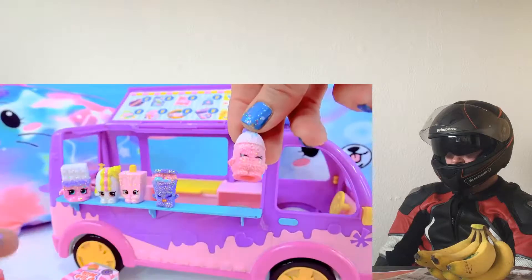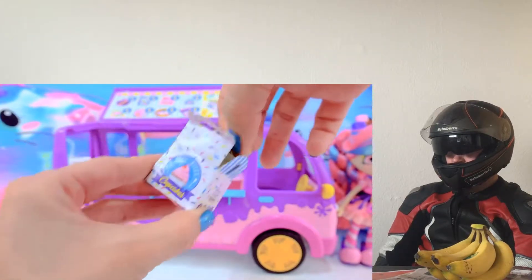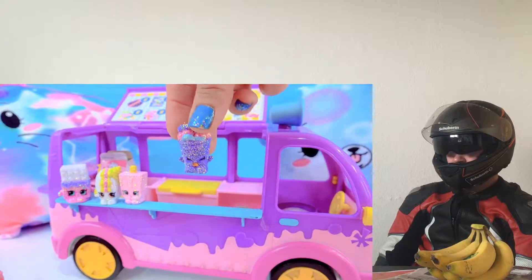That was adorable, you guys. Look at who it is - Flava Ava. And nice bite cupcake fruit tart, and Mandy Candy. Totally cute. Shopkins - we've got ice cream dream.